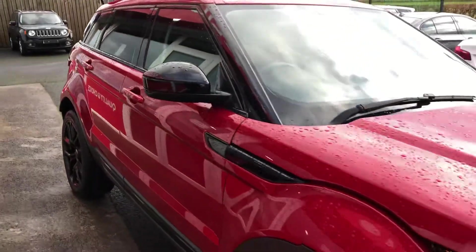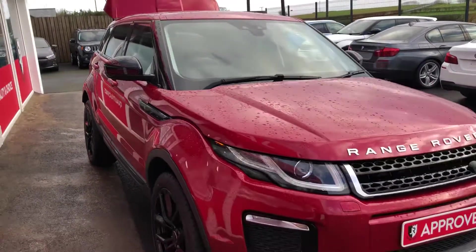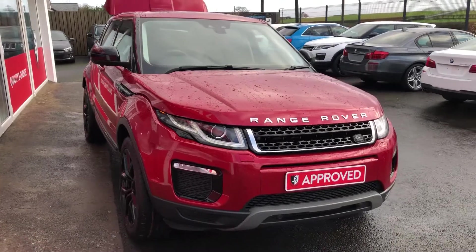A real piece of luxury from this Range Rover and if you'd like any more info on it, don't hesitate to get in touch.